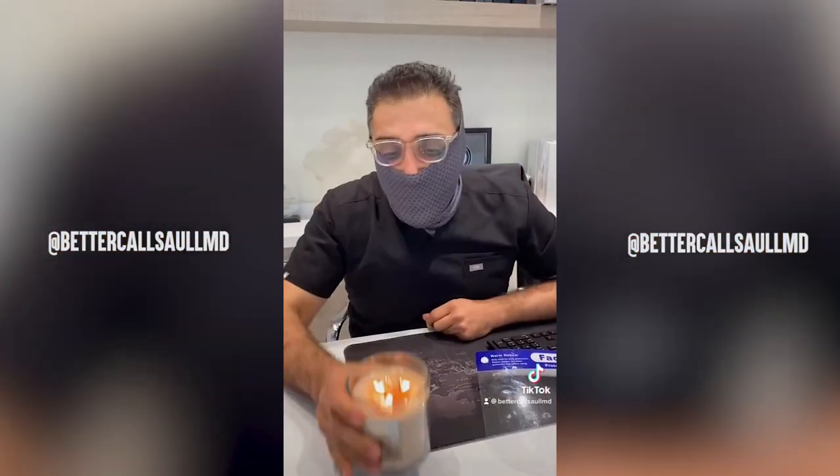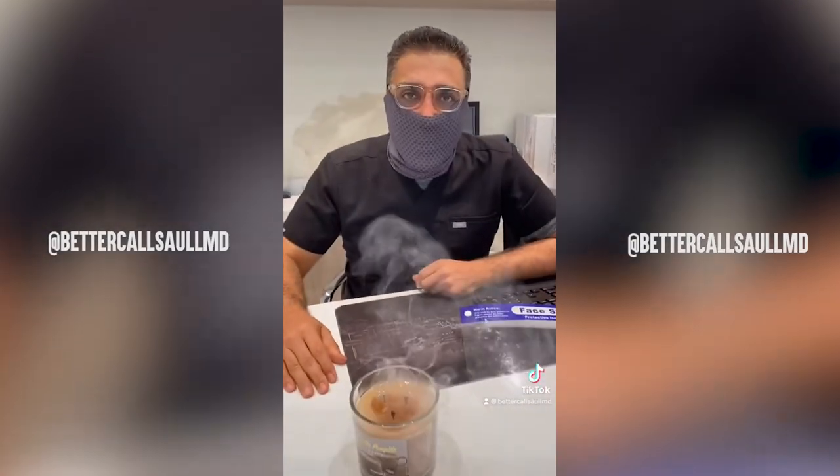Now the one that I spent the most money on, the copper fit. Watch this. How simple was that?